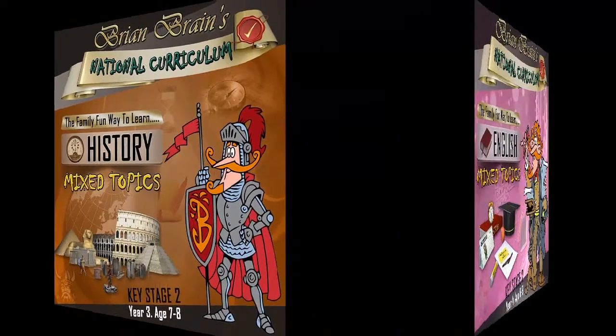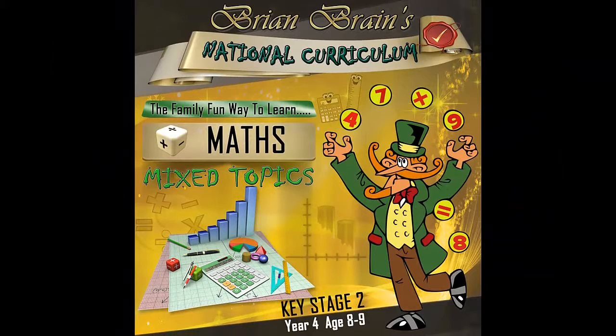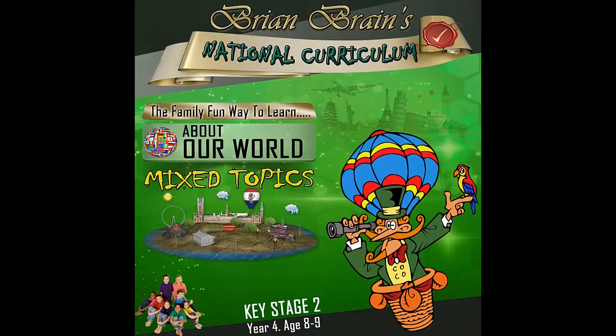Boffs — Sean went to a car boot sale and sold a chair for £55, a lamp for £7, and a coffee maker for £40. How much did he make? He sold a chair for £55, a lamp for £7, and a coffee maker for £40. The answer is £102.